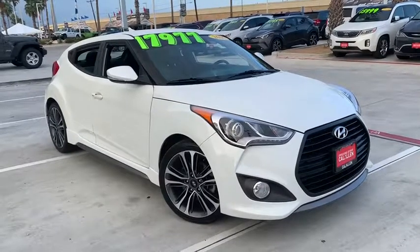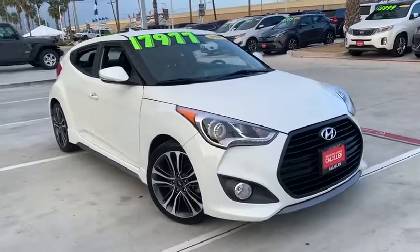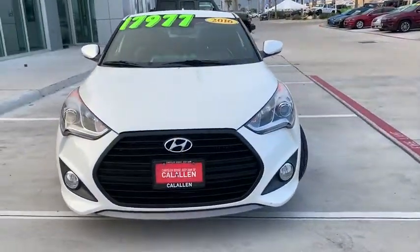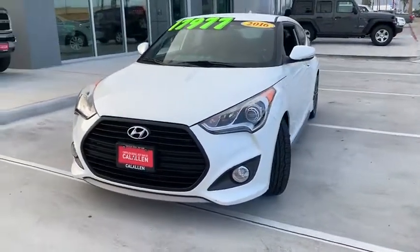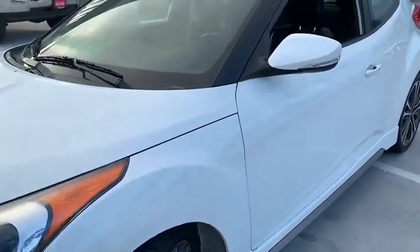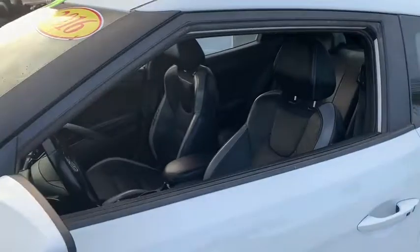Make a great choice today with the 2016 Hyundai Veloster. The Veloster's innovative body style and unique design make it unlike any other small car out there. Pair that with fuel efficiency that pushes the 40 mpg barrier and you've got one sweet ride.